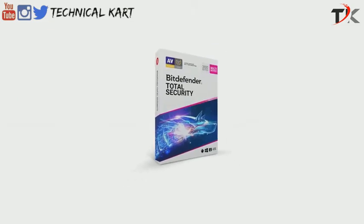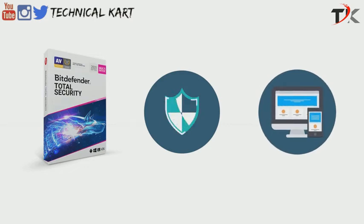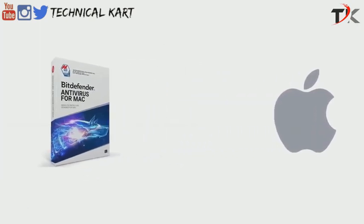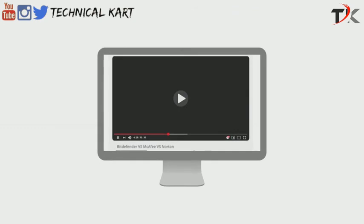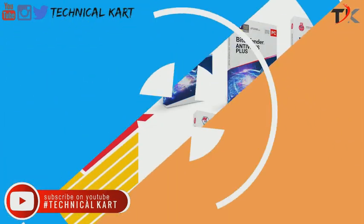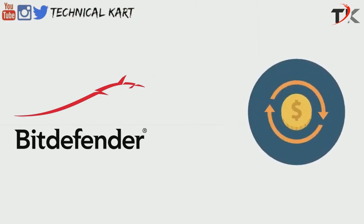We have selected Bitdefender Total Security as the best antivirus suite you can buy right now. It will protect up to five of your devices — including PCs, Macs, and mobile devices — with just a single subscription. If you have more than five devices, Bitdefender Family Pack is the best option. If you're looking for Mac-specific protection, Bitdefender Antivirus for Mac will guarantee your complete peace of mind by providing top-of-the-line security against all kinds of malware threats. You can find links to all these products in the description section. You can get 50% off on Bitdefender only if you buy using these links — remember the sale is ending soon. And don't worry if you're not happy with the product, since Bitdefender offers a 30-day money-back guarantee; all you have to do is request a refund within 30 days of buying the product and you'll get a full refund.